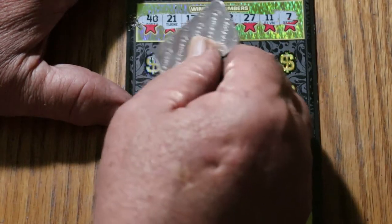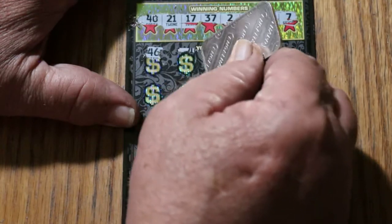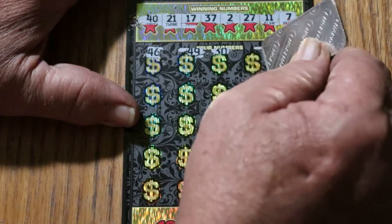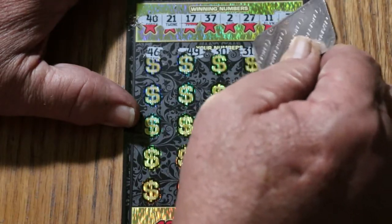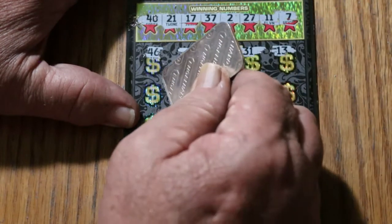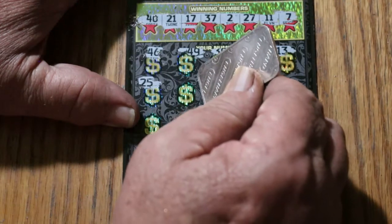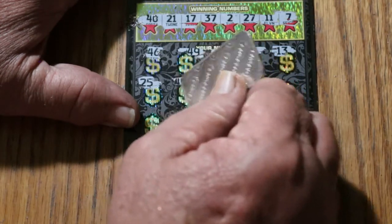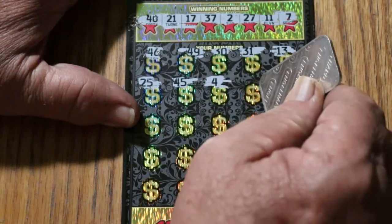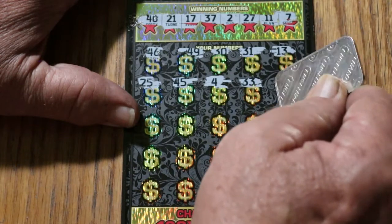Here we go. 46, 49, 30, 31, 13, 25, 45, number 4, 33.